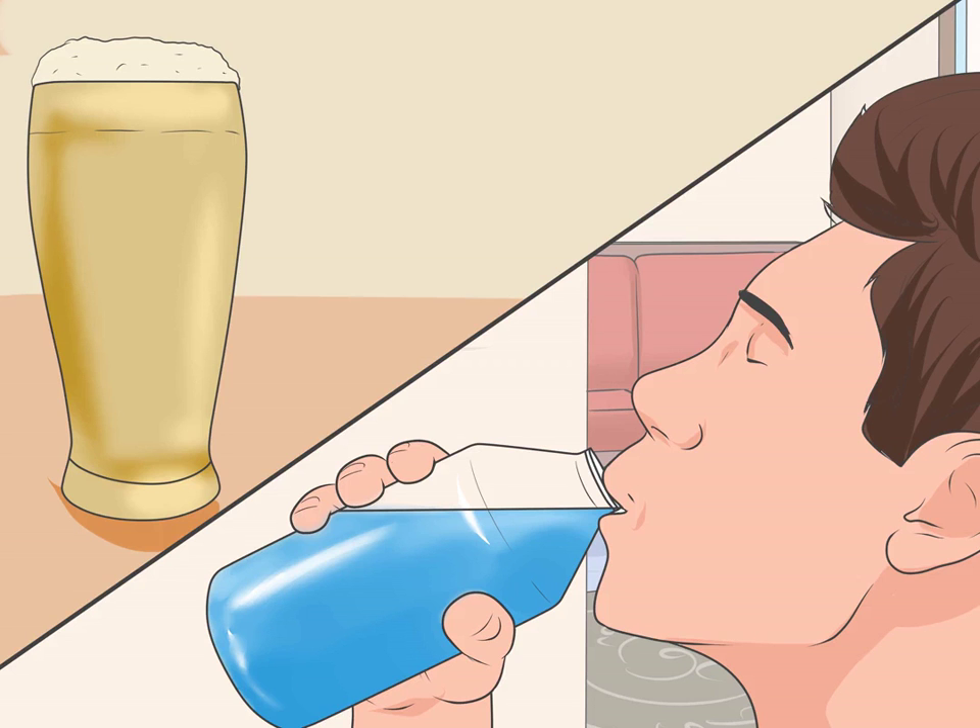Match any alcohol consumption with equal amounts of water. This matched fluid intake should not count toward your daily water intake. Any water you drink for this purpose should be in addition to your daily water goal.